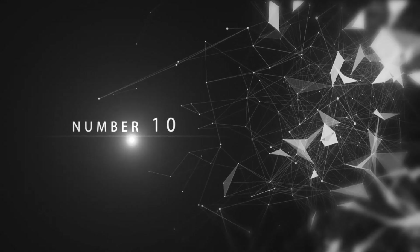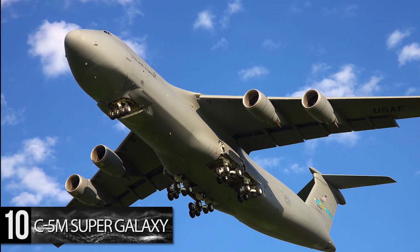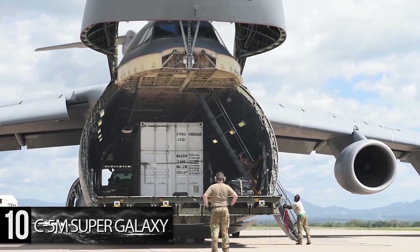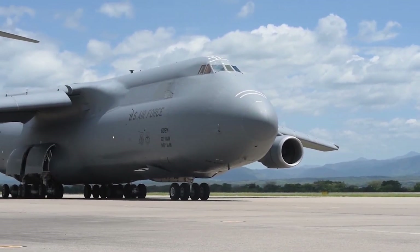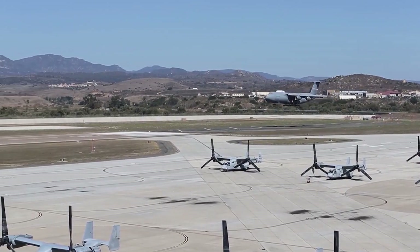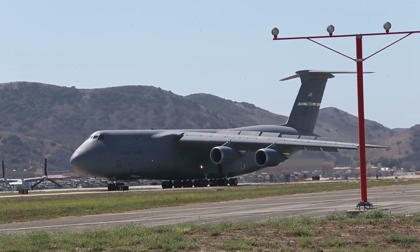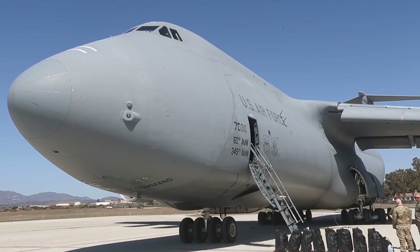Number 10: C-5M Super Galaxy. With a wingspan of 222 feet, a length of 247 feet, and a height of 65 feet, the C-5M Super Galaxy Intercontinental Transport Ship is a monster of a plane. It is capable of carrying an astounding 281,000 pounds of cargo with an unloaded range of 7,000 nautical miles. It is also equipped with 12 internal wing tanks and aerial refueling capability to ensure nowhere is beyond its reach. First commissioned in 1970, there are currently 52 C-5Ms in service with plans to keep the craft active all the way to 2040.